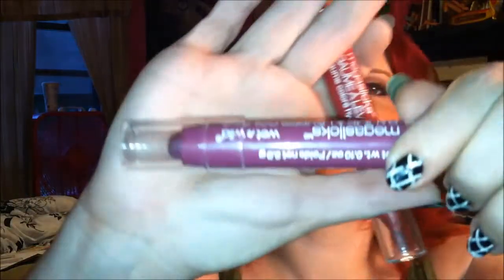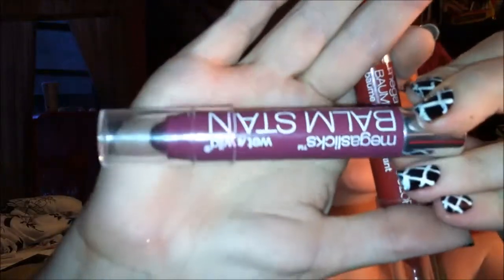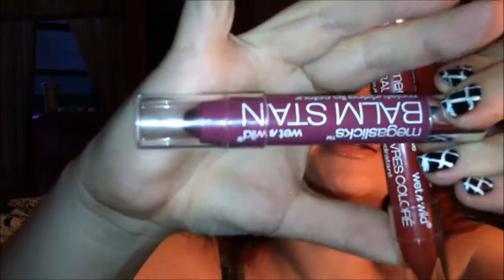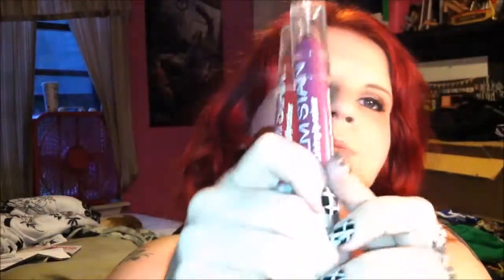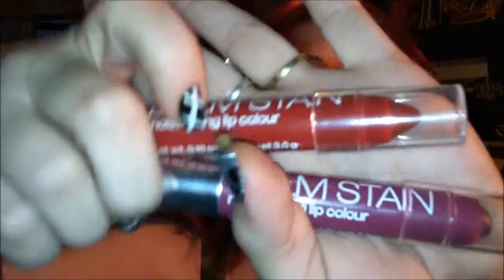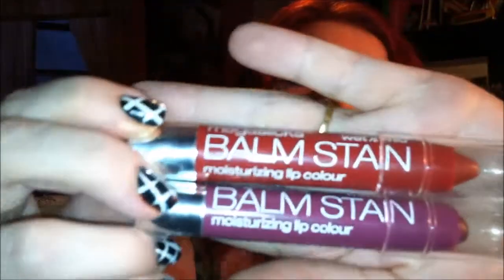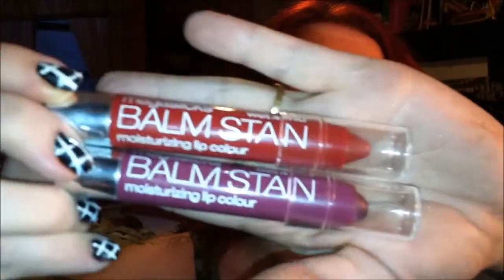Speaking of lip products, one of my favorite drugstore brands makes one of my favorite lip stains. I'm sure everyone knows what a lip stain is — these are the Wet n Wild Mega Slicks Balm Stains. I pulled two of them out but I actually have almost all of the original release. They're really great, they last a very long time, and they're still moisturizing.